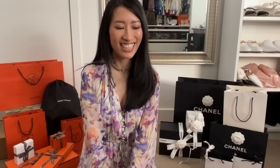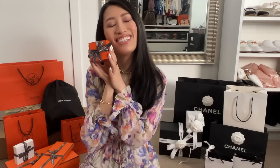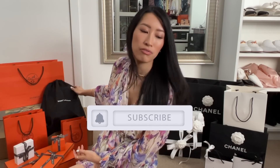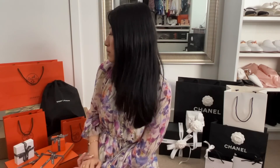Welcome back to part two of my birthday unboxings. Today we're going to be doing all the Hermes goodies. You already know there's a fine jewelry piece in here — it's in a cute little box, can't wait to share with you. There's also something from Saint Laurent that I picked up, and there are a couple of dresses as well.